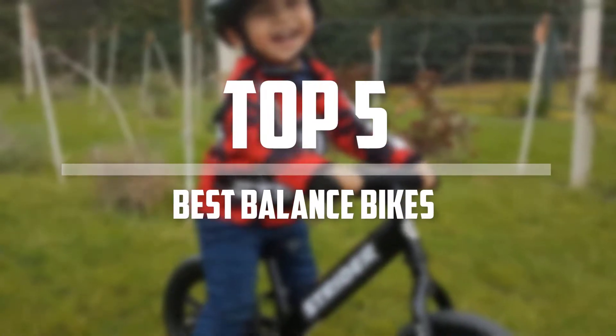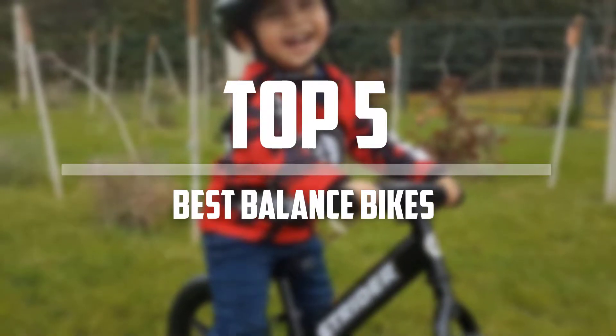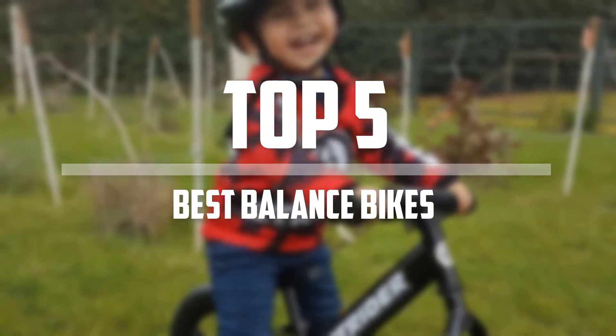Hello everyone, welcome back to 5 Best Pro. In this video we are going to check out the top 5 best balance bikes. So let's get started with the list.